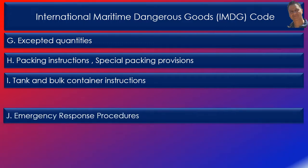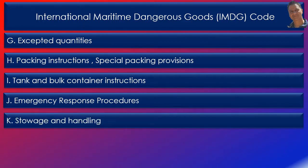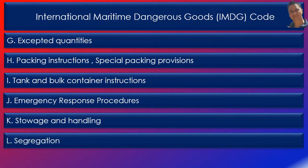Column J: EMS. This column refers to the relevant emergency schedules for fire and spillage in the EMS guide — emergency response procedures for ships carrying dangerous goods. Column K: stowage instructions, provided through 29 stowage codes and 4 handling codes. Column L: segregation of goods according to class and division. Each material is assigned a segregation code from SG-1 to SG-75.